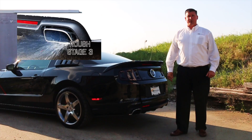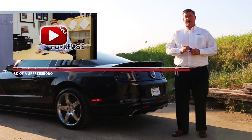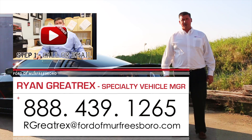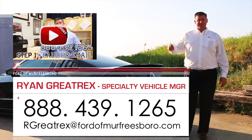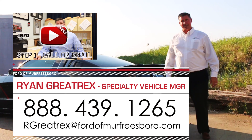For more information on this car, you can give me a call at 888-439-1265. We're Ford of Murfreesboro, just outside Nashville. We do offer shipping options — if you'd like to fly in and pick the car up, airport pickup is available. Watch the video to see how easy it is to buy from us. We sell all over the US.